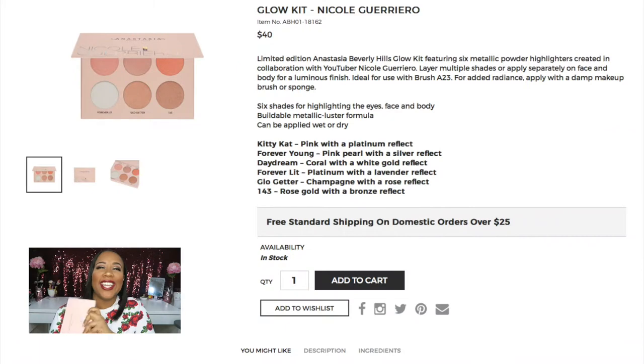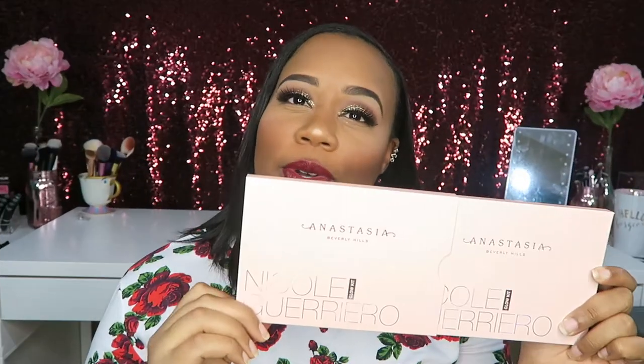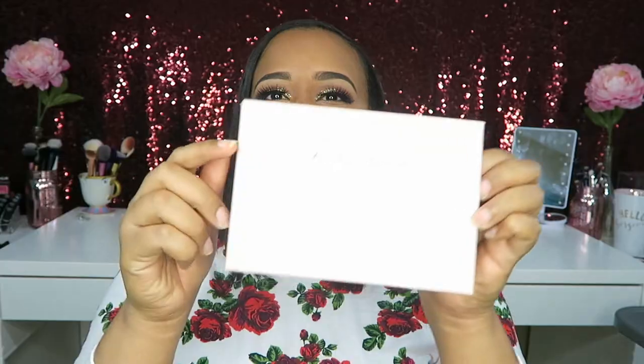Hey guys, it's me, Just Stephanie B, and I'm back with another video. We're talking about the Anastasia Beverly Hills Glow Kit featuring Nicole Guerrero. I am in love with Nicole Guerrero, and I'm so happy that they partnered together to do this highlighter kit, because it looks so gorgeous, you guys.